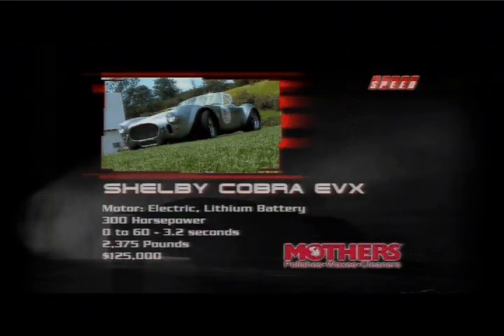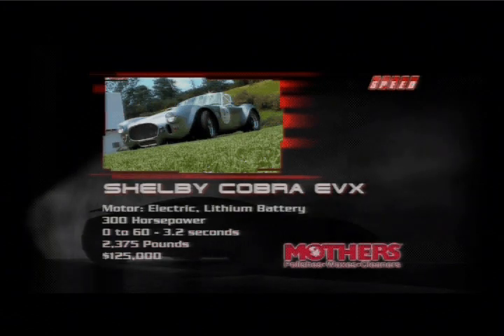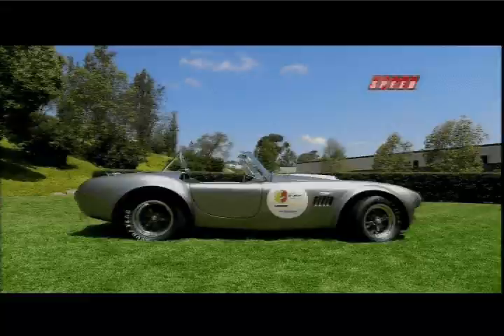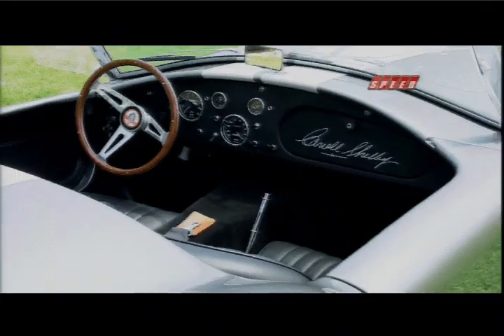Looking at the stats for the HST Shelby Cobra EVX: it has a top speed of 150 miles an hour. Fully charged, the car has a range of 120 miles and sells for $125,000.